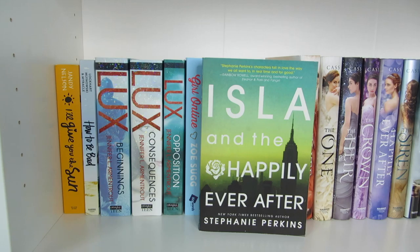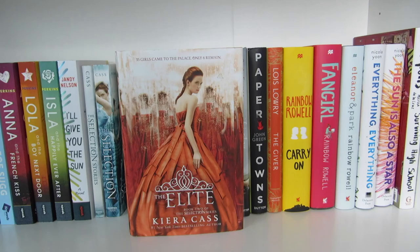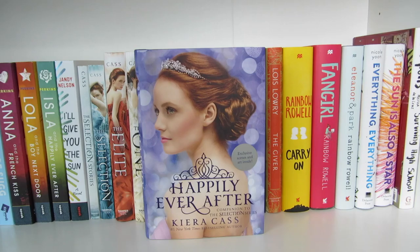Another copy of I'll Give You the Sun by Jandy Nelson — the reason I have two is I won them both in a giveaway. The Selection Stories, The Selection, The Elite, The One, The Heir, The Crown, Happily Ever After, and The Siren, all by Kiera Cass.